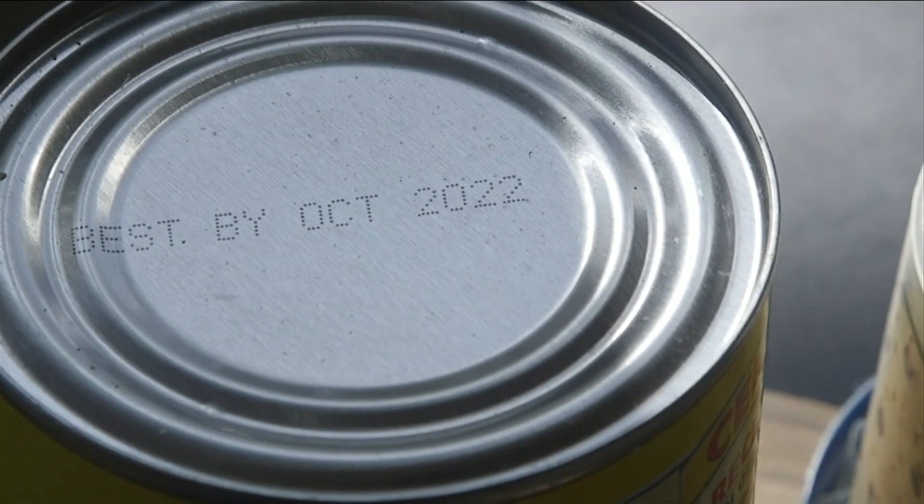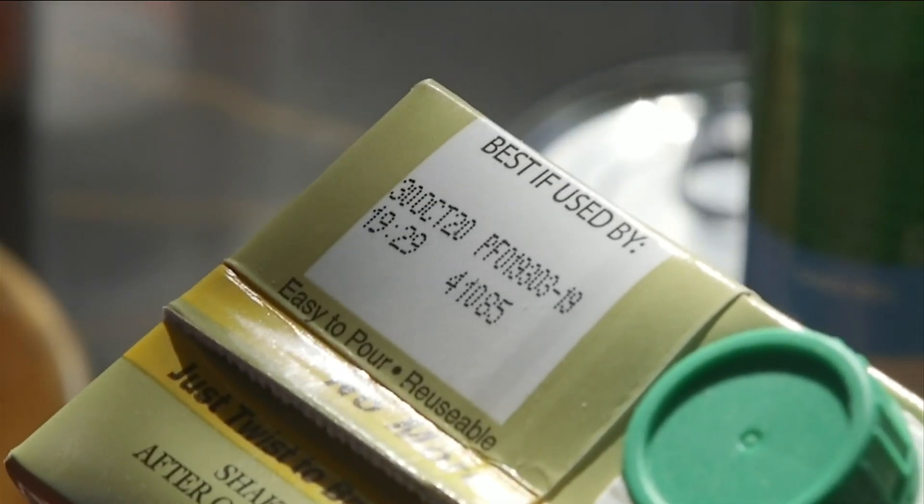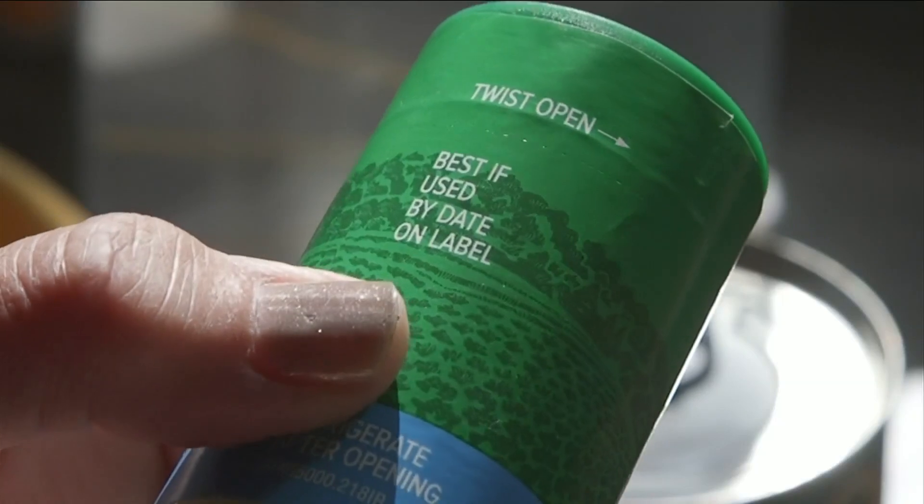Go through your cupboards and check out the best-buy dates, and move the oldest foods to the front. You don't need to take those dates as throw-out dates. Best-buy dates may mean the food will taste best before this date, but it doesn't mean it's unsafe to eat.